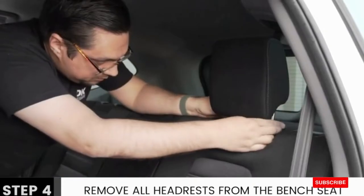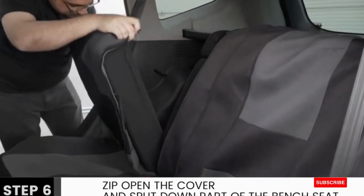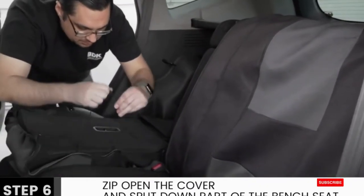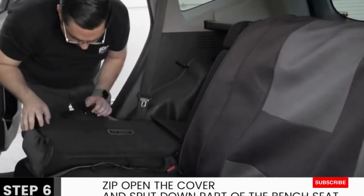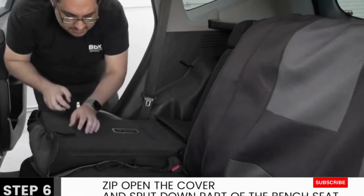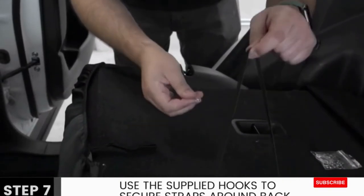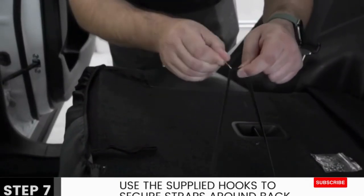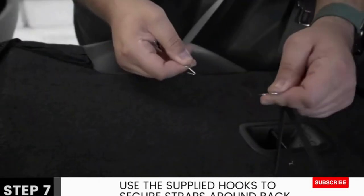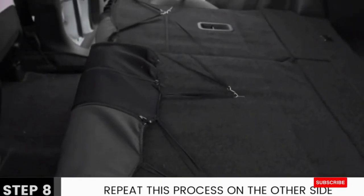These seat covers are designed to fit most vehicles including cars, trucks, vans, and SUVs. Installation process: 1. Remove headrests. 2. Align the top back seat covers. 3. Slide and tuck the loops at the bottom of the seats. 4. Pull seats down and connect the top loops with the bottom loops using hooks behind the seat. 5. Cut slits for belt guides. 6. Cut slits for headrests. 7. Align bottom seat covers. 8. Cut slits for belt buckles. 9. Tuck bottom covers and slide belt buckles.